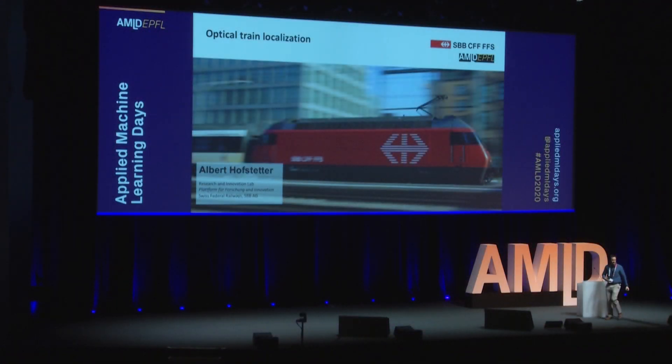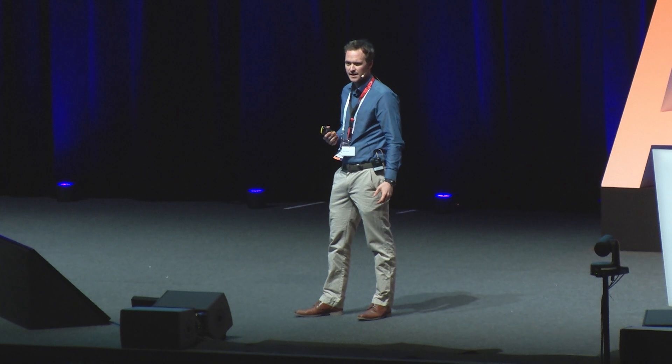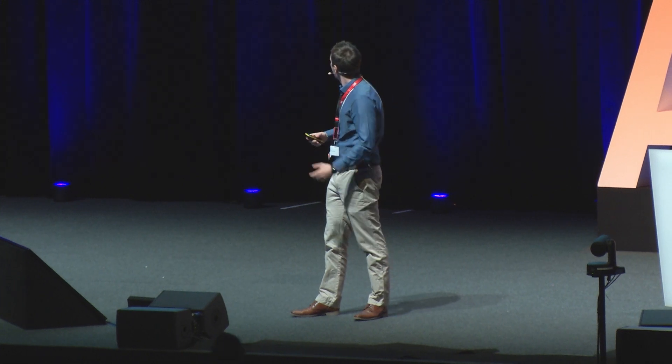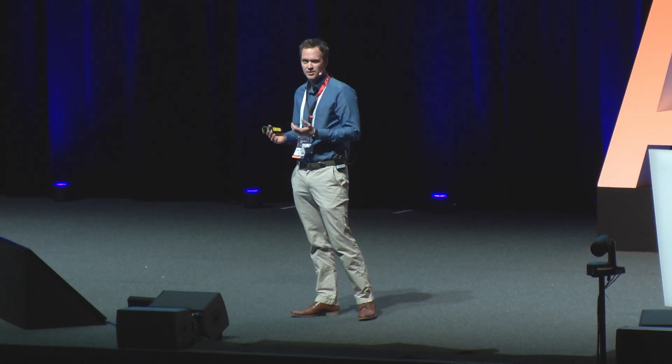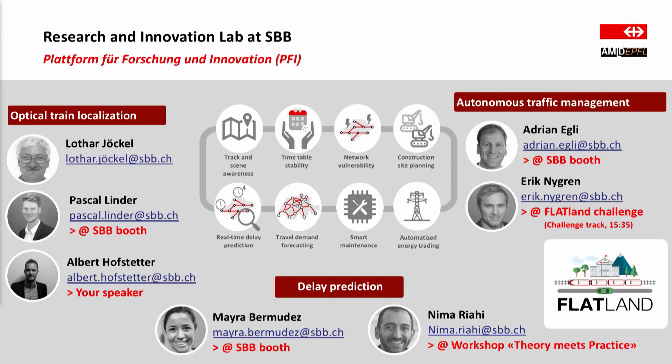I want to thank the organizers for giving me the opportunity to present the work we did at the Swiss Railway Company in the area of optical train localization. At the CFF we have a research innovation lab which is quite new. It's a small but diverse team of applied AI scientists and we look at many different problems and challenges in the railroad industry, which can range from autonomous traffic management, over delay prediction to optical train localization and many more.